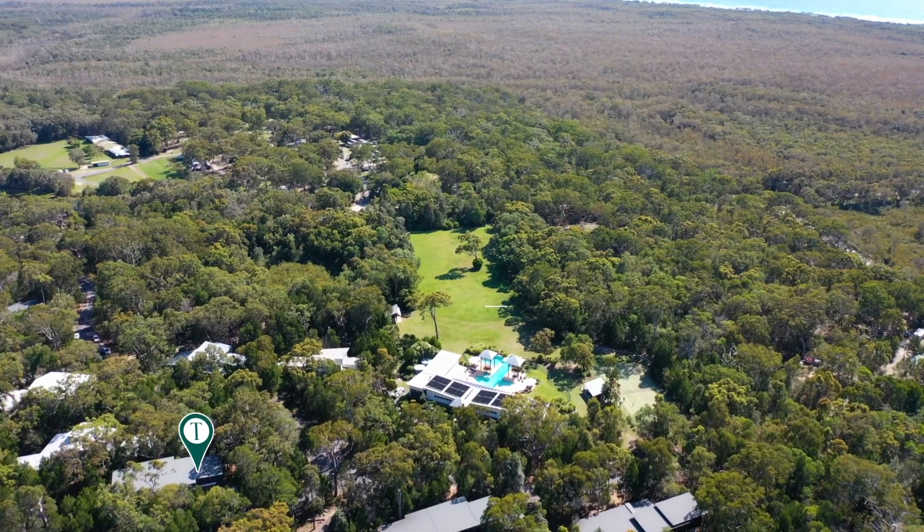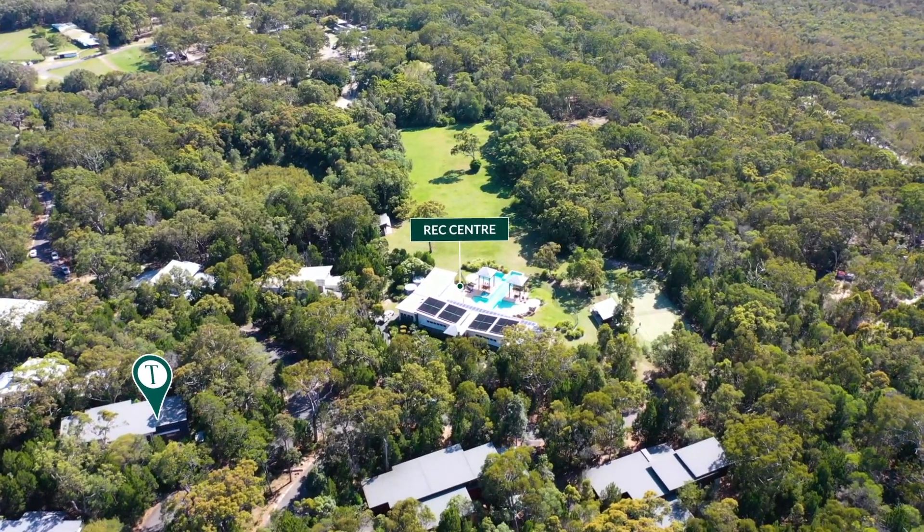Step into nature on Noosa's North Shore. One of the best little secrets we have here in Noosa, just across from the Noosa River, just a short ferry ride.